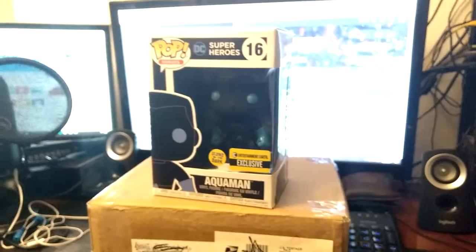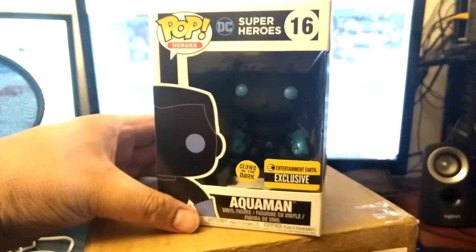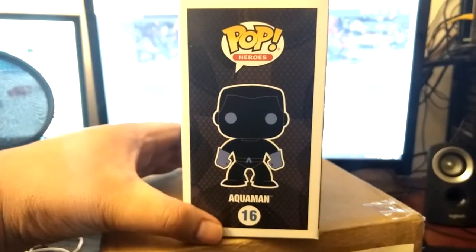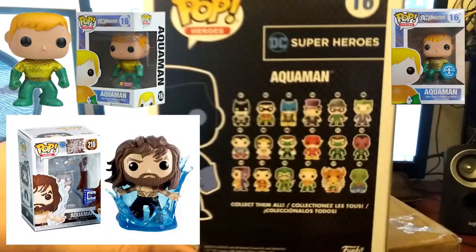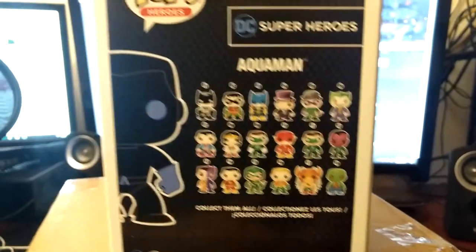I had to get it. I wanted to get the other ones, but I only need Aquaman. Check it out — front box, side box right here. Number 16, OG. I still need the OG one, the regular version. And the PX exclusive, I think they have. I don't have any of the other ones on the back here.